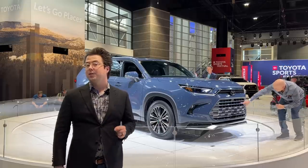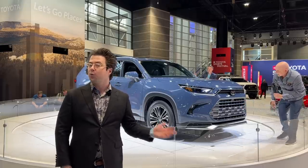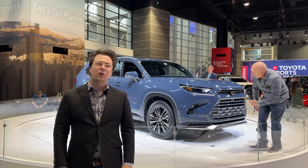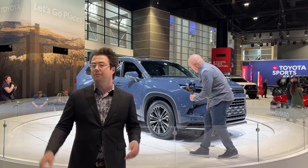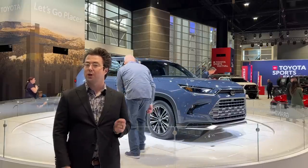So that about wraps up our first hands-on preview of the 2024 Toyota Grand Highlander. What do you think? Is this a worthy addition to Toyota's vast SUV lineup, or do you think they could have pushed this a little bit more? However you feel, let us know in the comments, and don't forget to hit like and subscribe for more AutoGuide content.